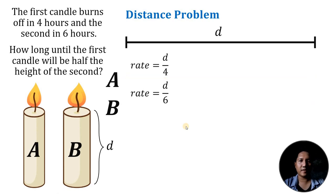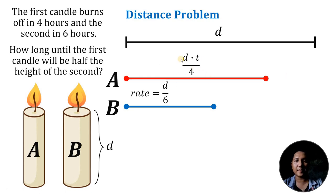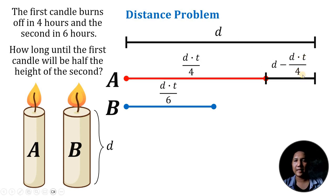Our goal is to find how long until the first candle is half the height of the second candle. Since the first candle burns faster, it must be shorter than the second candle. The distance traveled by candle A in time T equals D times T over 4, and the distance traveled by candle B equals D over 6 times T. The remaining length of candle A after time T is D minus DT over 4.